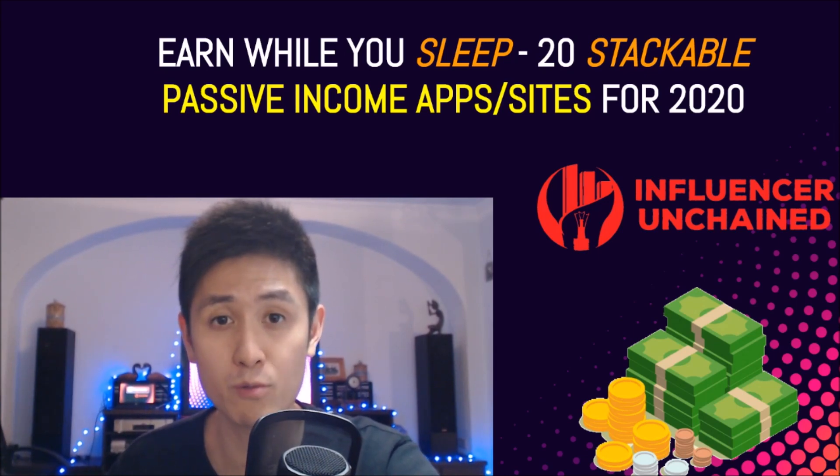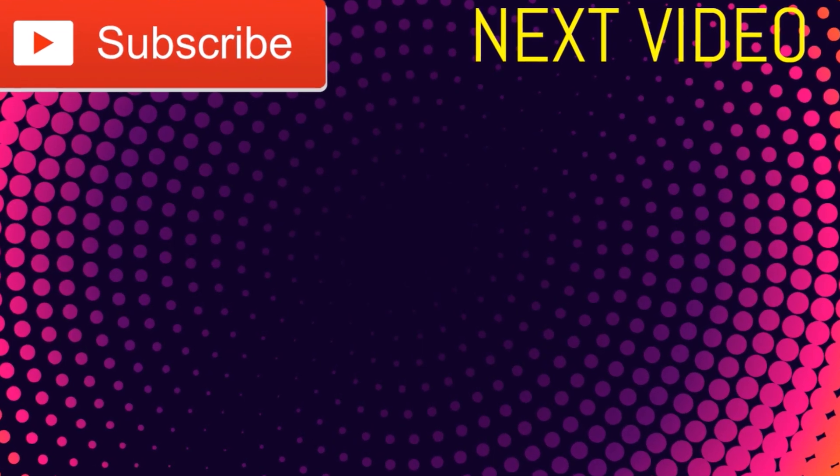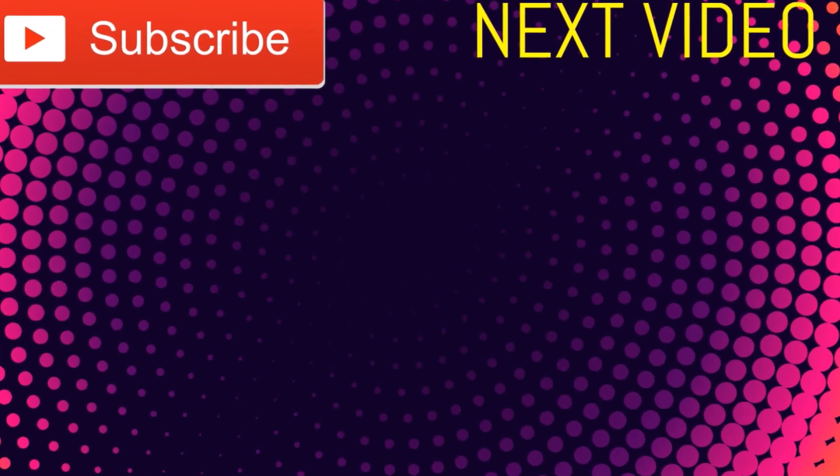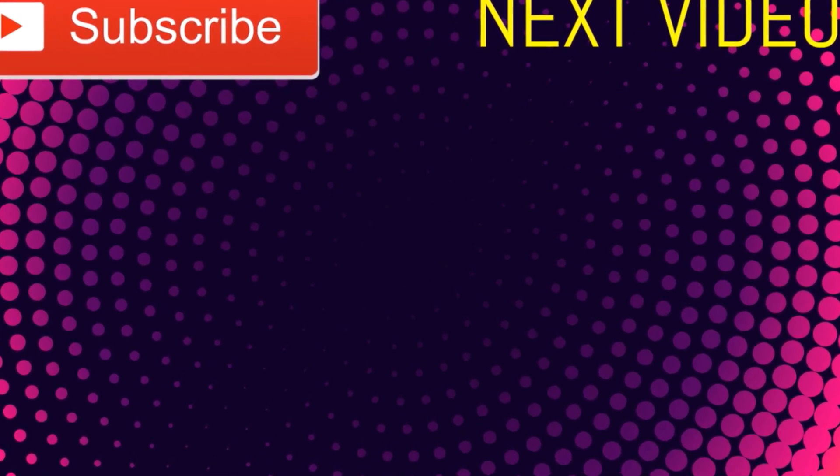Thank you so much for watching and I will catch you in the next video. Peace out guys.